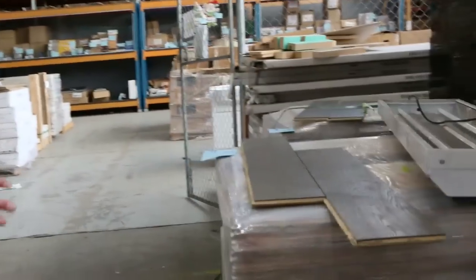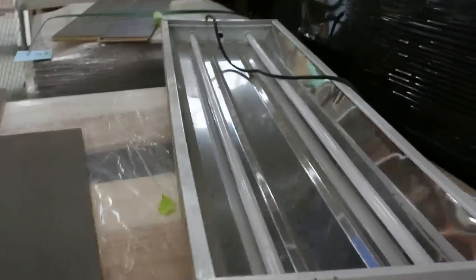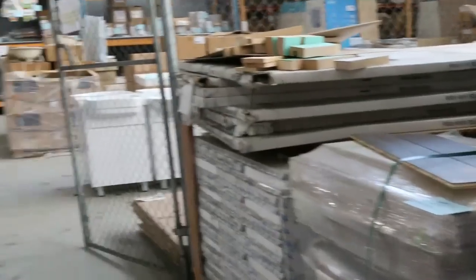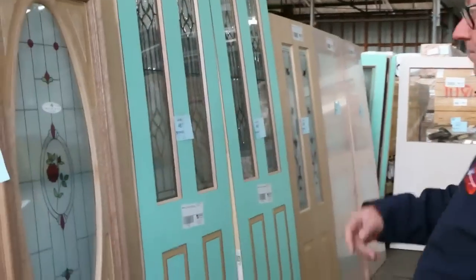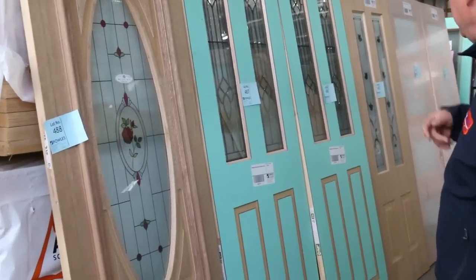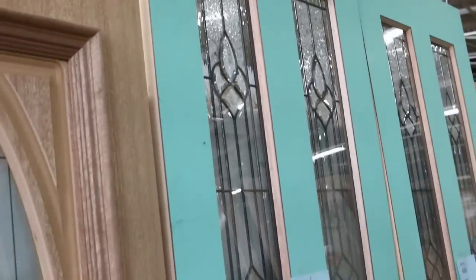Over here we've got the high bay lights — about 7 or 8 pallets, and those come complete with the globes. They plug directly into the power outlet. And have a look at some of these magnificent entrance doors: we've got the rose glazed one there, Lot 488, and some lead light doors — Lot 487 and 486. Some really fantastic entrance doors here.